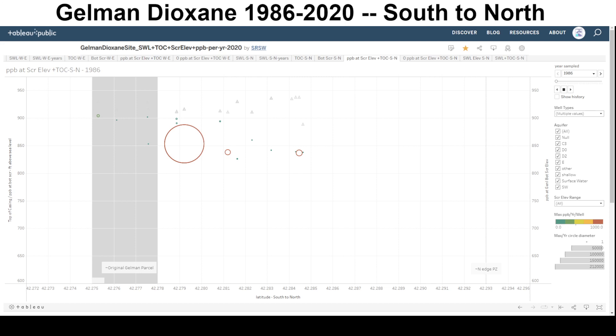We're going to take a look at the Gilman Dioxane spreading south to north starting in 1986. The shaded area is approximately where the original Gilman parcel was. The larger the dot, the more the concentration. This 333 Jackson Plaza hit of 90,000 parts per billion was already off-site in 1986.